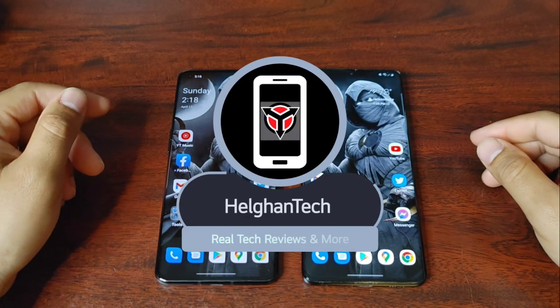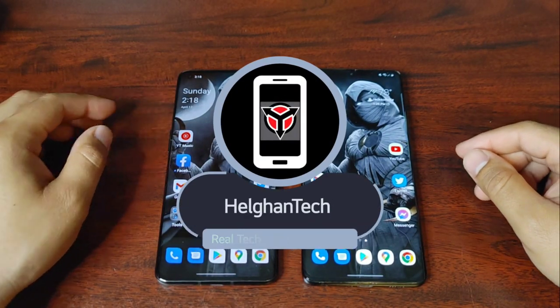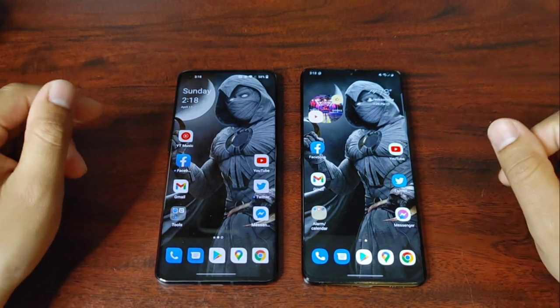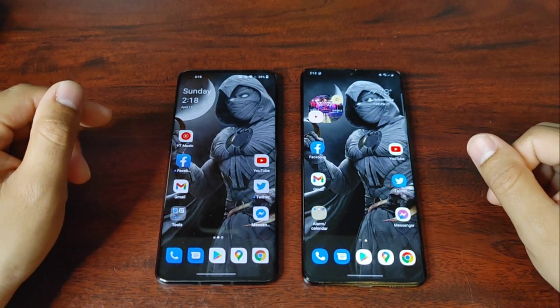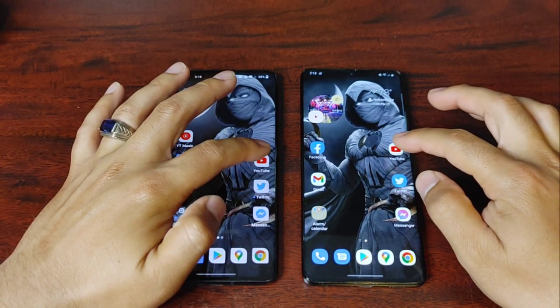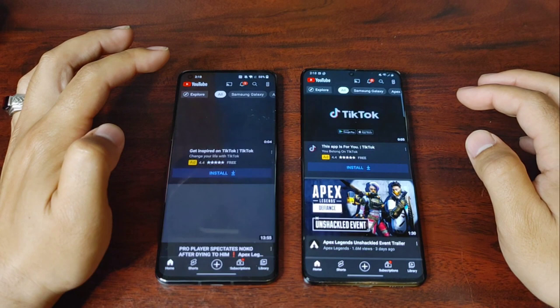Hey everybody, welcome to Helgen Tech. Today we're doing a speed test with the OnePlus 10 Pro and the S21 Ultra. Keep in mind these results can be a little unrealistic — your phone can vary depending on apps and all that. One has Dimensity 9000 (Agent One) and one has Snapdragon 888, so keep that in mind.